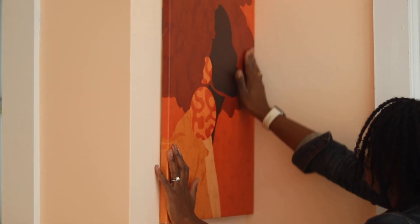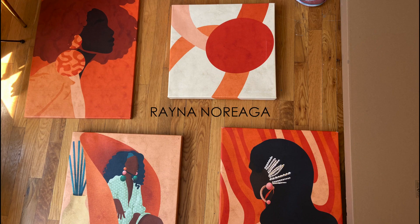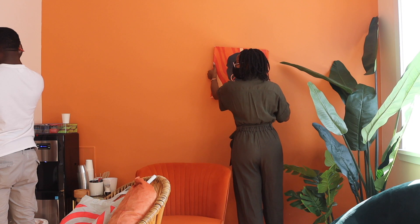The space was inspired by the artist Raina Noriega, who does fantastic artwork. Her art can be found throughout the space. My client really wanted to utilize that inspiration, and it's important to incorporate that kind of personal touch into the design.